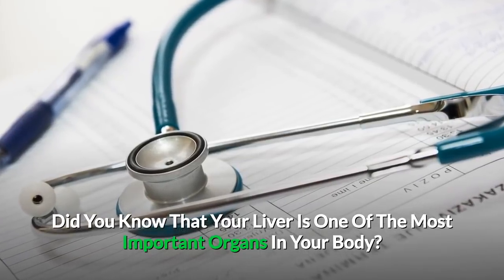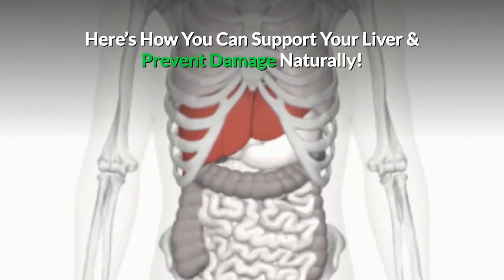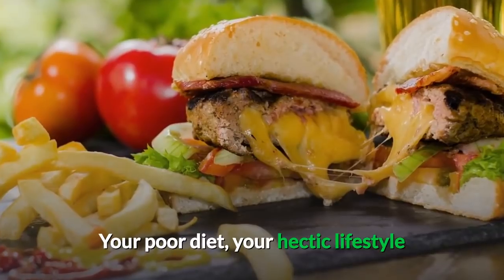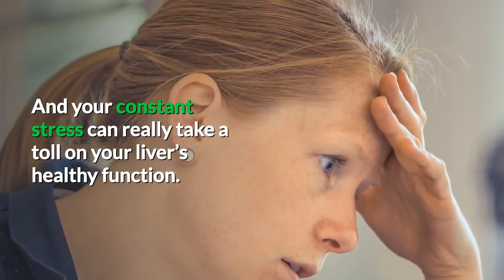Did you know that your liver is one of the most important organs in your body? Here's how you can support your liver and prevent damage naturally. Your poor diet, your hectic lifestyle, and your constant stress can really take a toll on your liver's healthy function.